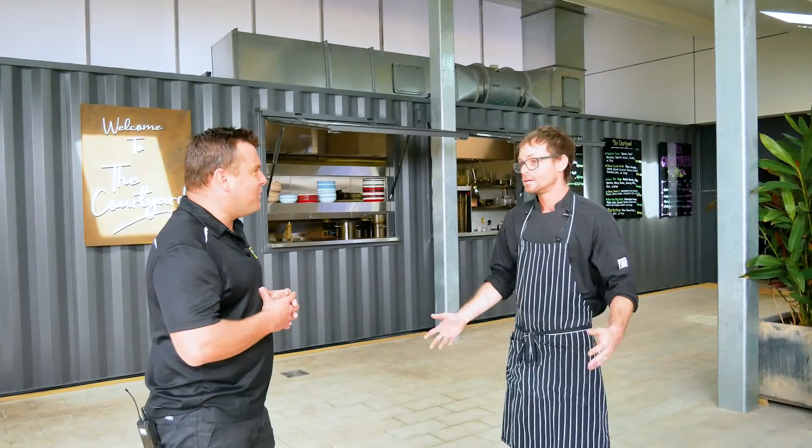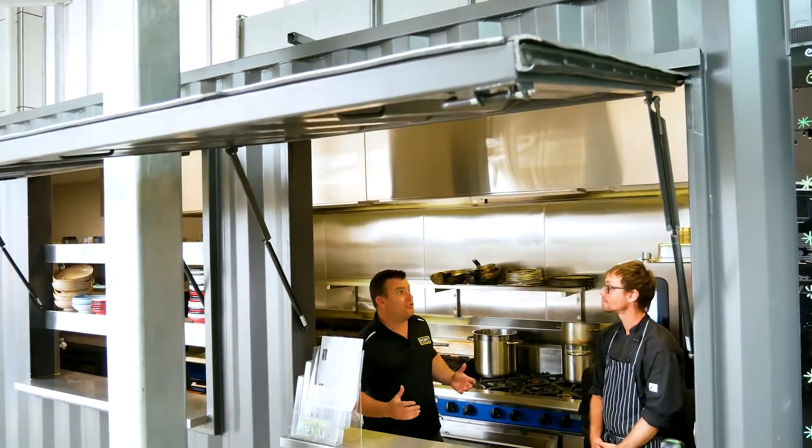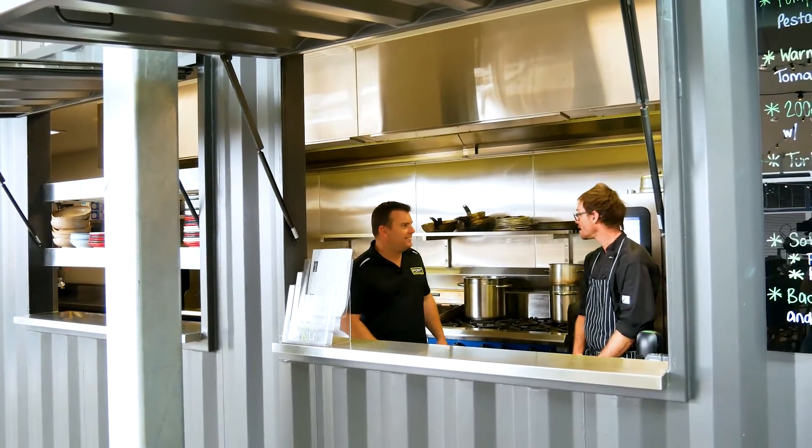Do you mind if we go through and have a walk inside? Not at all. Awesome man. This looks really great inside — there's so much room and heaps of gear in here.